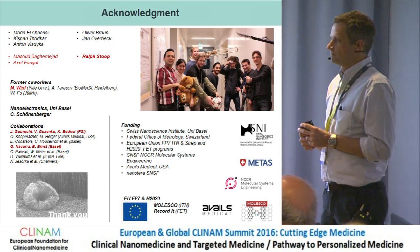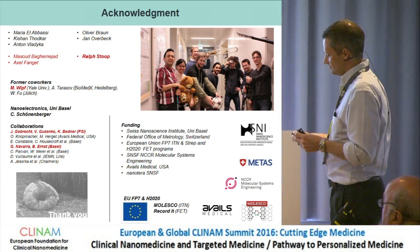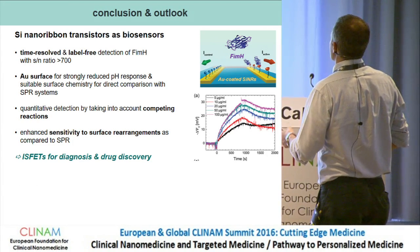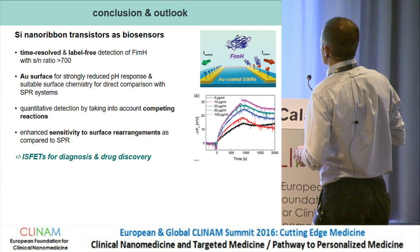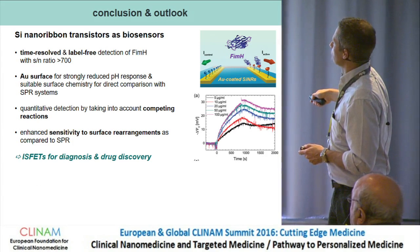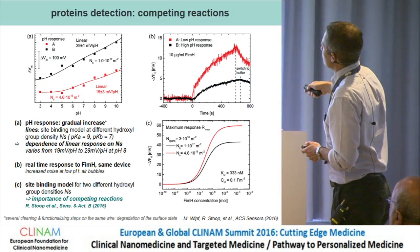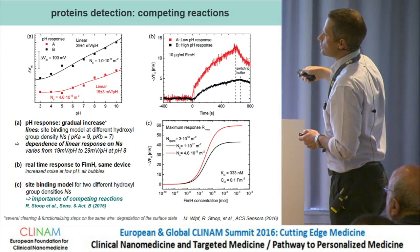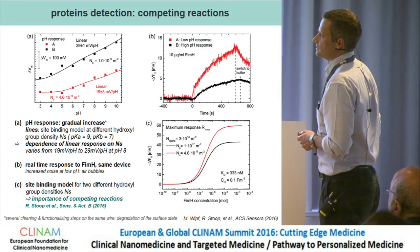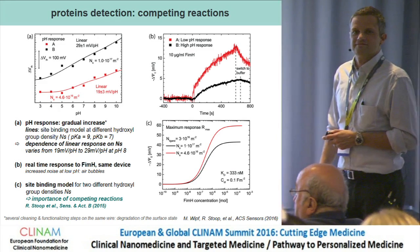Question from the audience about significant noise visible in one of the last slides. The speaker responds: those large fluctuations typically come from bubbles flowing through the fluidics. You would see this because the black curve and the red curve would be quite different — a few bubbles passing through the fluidics would be one reason for such noise.